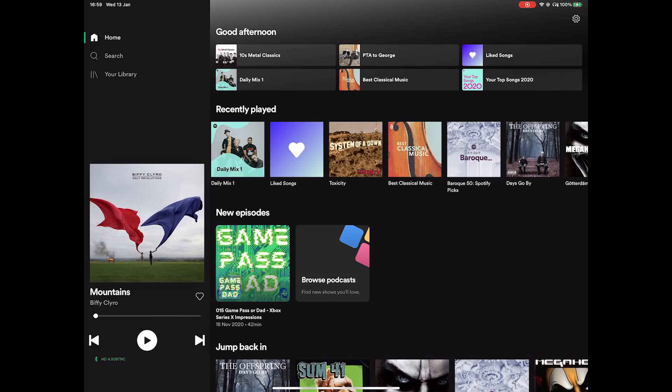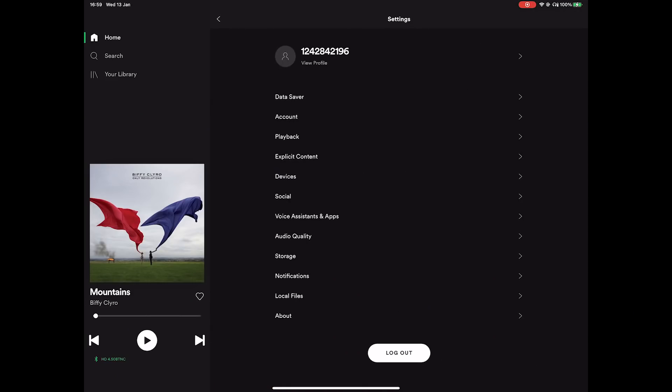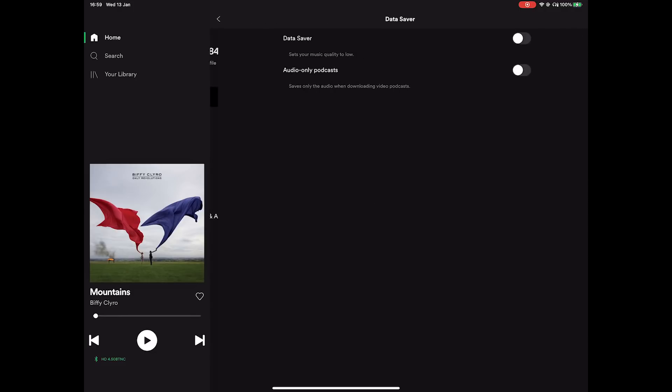Turn off data saver mode. Spotify has a built-in data saver mode that reduces the amount of data the app uses when you're streaming over cellular networks. This mode can potentially interfere with playback quality and result in Spotify pauses. To access data saver mode, tap the gear icon in the top right corner of the screen and then tap data saver from the list. Ensure that the slider is set to off.